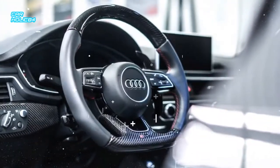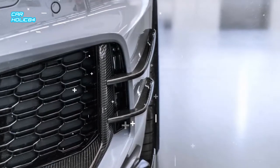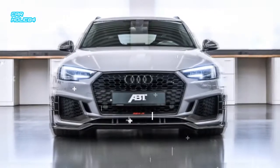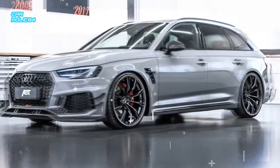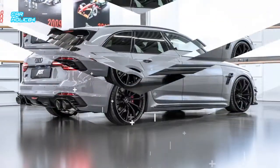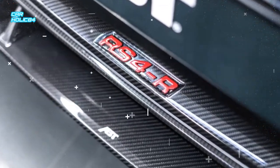An evolution of a previous package released by the aftermarket specialist, the new kit dials up the biturbo 2.9L V6 by a further 20HP to a grand total of 523HP (390kW). Torque has also been massively boosted to 690Nm (509lb-ft), representing an increase of 90Nm (66lb-ft) over the standard RS4 Avant.